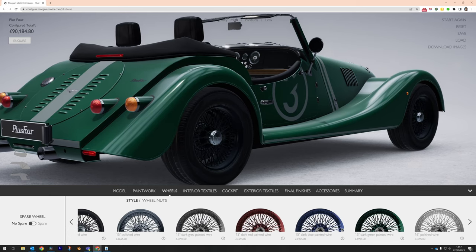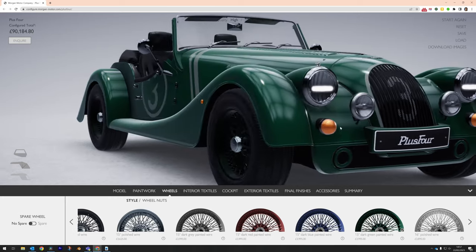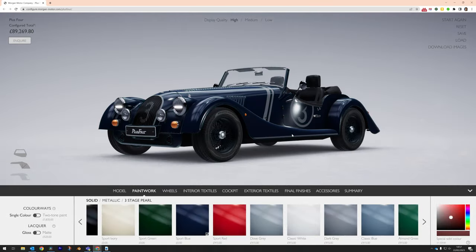As the Plus 4 is available with wire wheels from the factory, it'd be a shame if you couldn't paint them your own way too, wouldn't it? There are four new ways to show them off: dark blue, dark green, dark red, or dark grey.